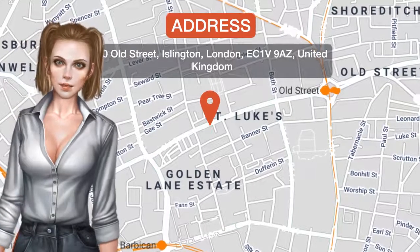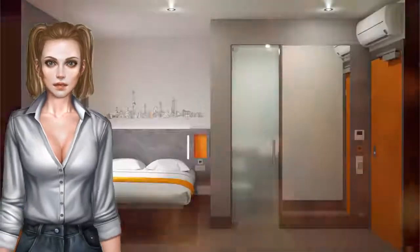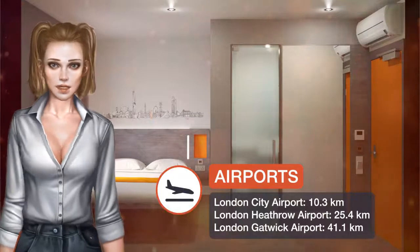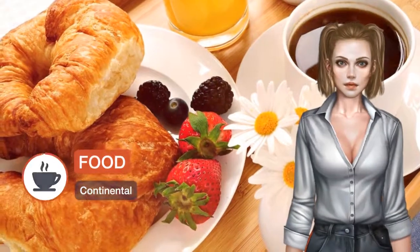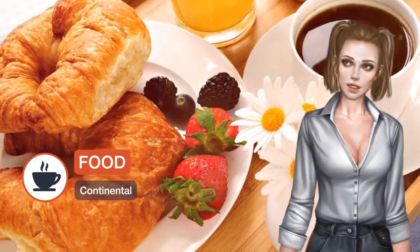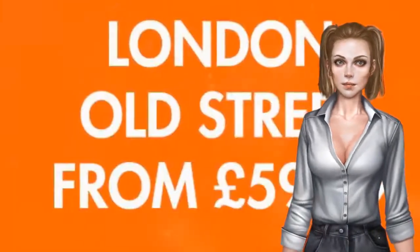Located a 5-minute walk from Old Street Underground Station, Easy Hotel Old Street offers budget accommodations in London between Shoreditch and Farringdon. The Barbican is an 8-minute walk away and the City of London can be reached within a 13-minute tube journey.